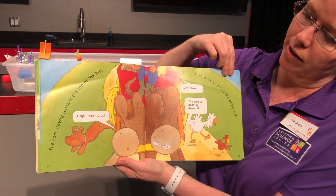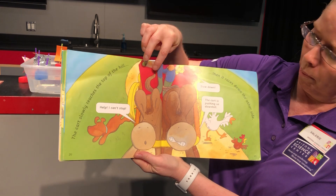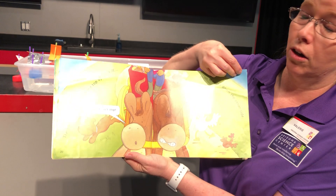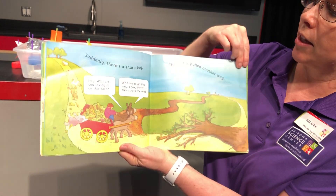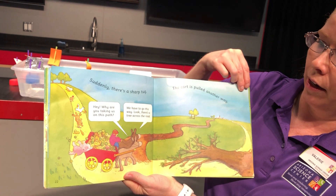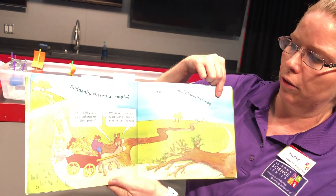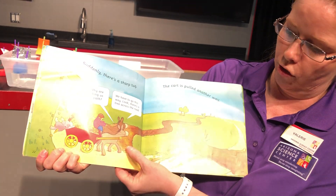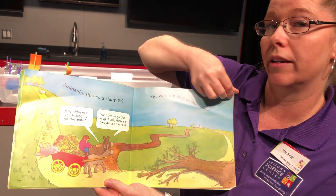The cart slowly reaches the top of the hill, then it races down the other side. 'Help, I can't stop! Slow down — the cart is pushing us downhill!' Have you ever lost a cart going down a hill? It does go really fast. Suddenly there's a sharp tug — the cart is pulled another way. 'Hey, why are you taking us down this path?' 'We have to go this way — look, there's a tree across the road.' If you look in the picture, there's a dirt road going off to the side, different from the smooth hard road they've been driving on. I wonder if that'll make a difference.